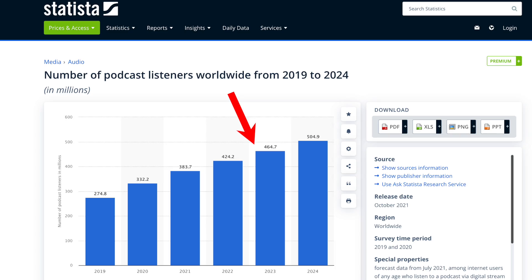As of the end of 2023, there were over 464 million podcast listeners worldwide. If there was ever a time to start investing in podcasting, it's now. But the problem is, growing a podcast is not easy.